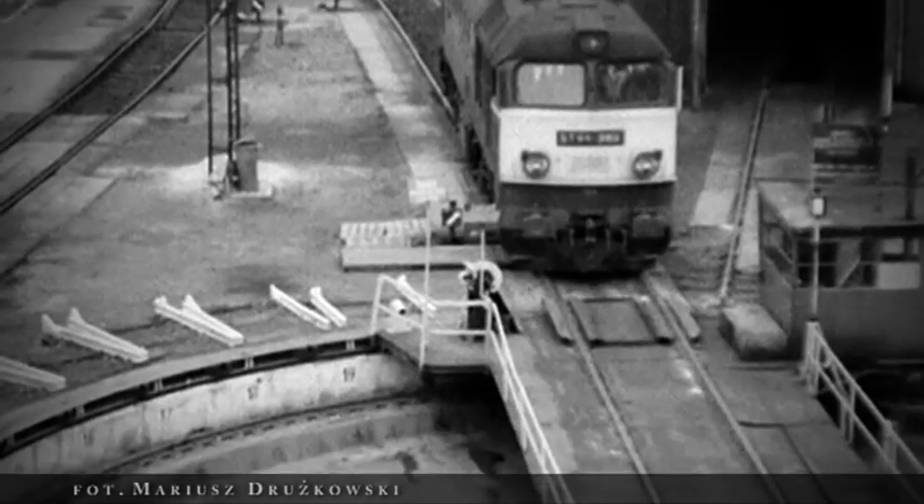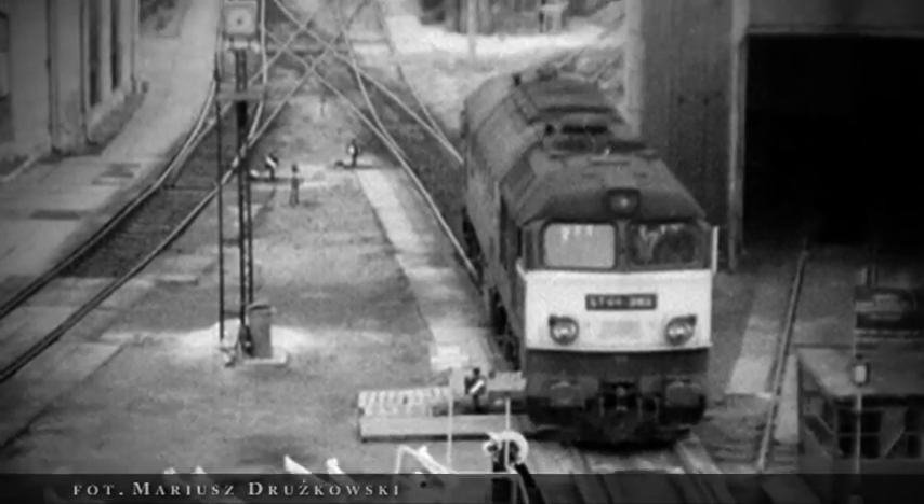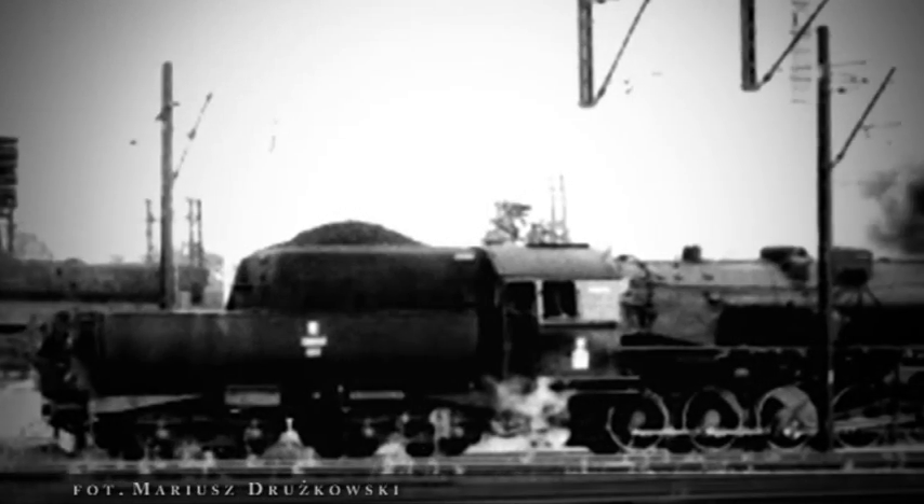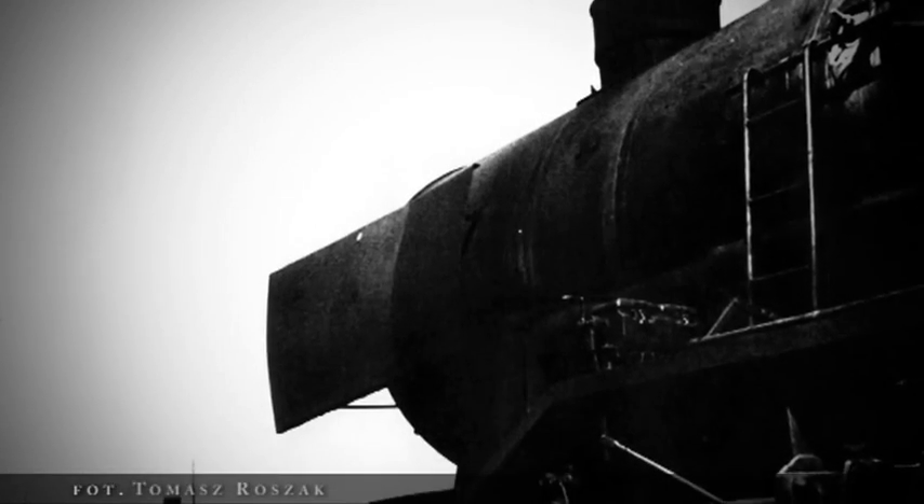O Okrąglaku to za moich czasów nie działo się wiele. Parowozy były robione w Okrąglaku, jak obrotnica miała tak zwany przegląd roczny – była podnoszona i stała mniej więcej miesiąc. I wtedy parowozy – bo parowóz musiał mieć raz na miesiąc tak zwane czyszczenie – wyczystki otwierane i tak dalej.